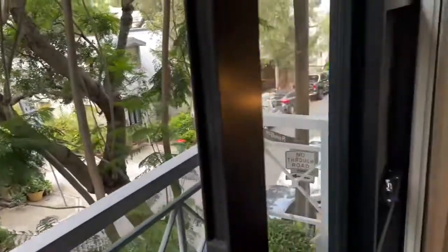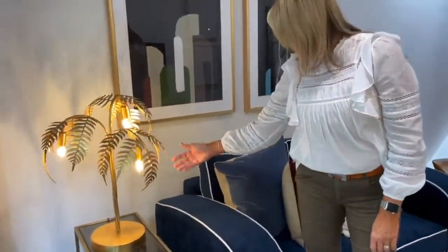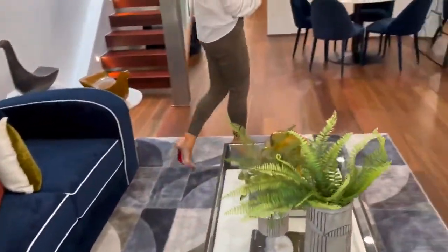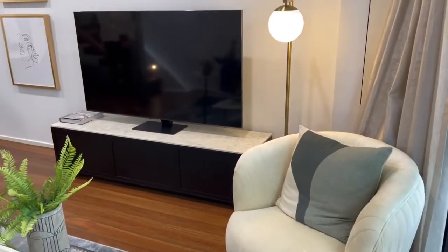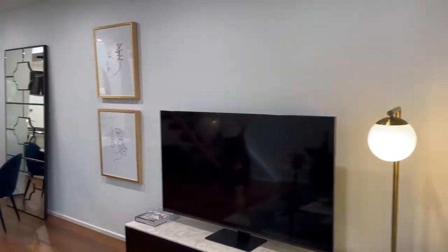It's got some really great little touches in that art deco style, like this beautiful lamp — I love this lamp. Nice big TV as well, and under-storage entertainment space.